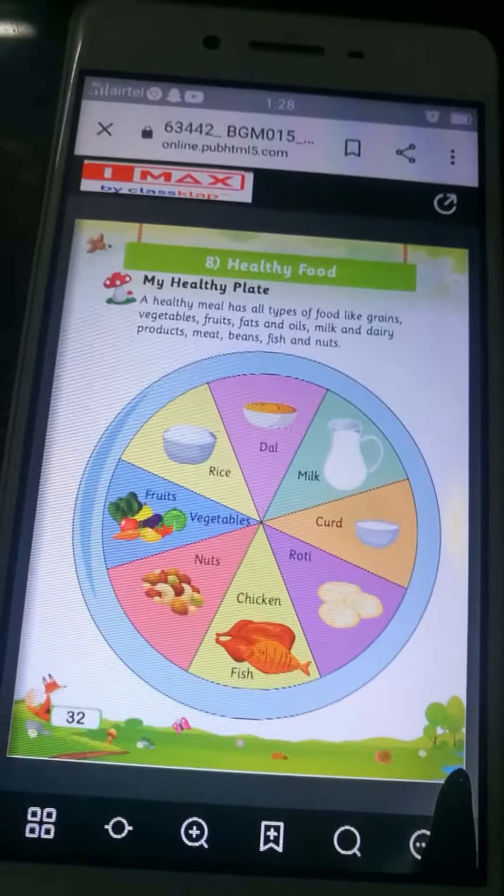I hope you understood today's topic — healthy food. Now you have to revise all the six questions at home. Okay children, bye. Take care.